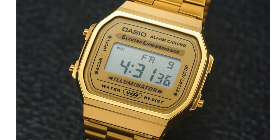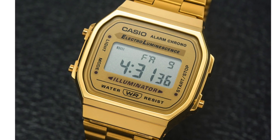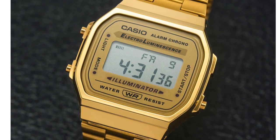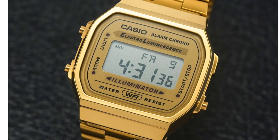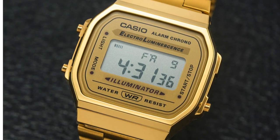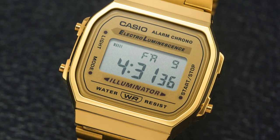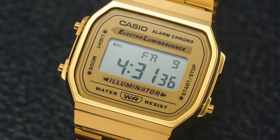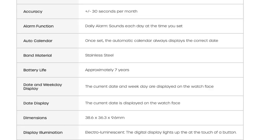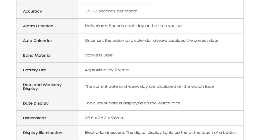Hello, this is Sean from Timing Talk and this is my newest acquisition — a Casio, and it's a gold Casio. The reference number is A168WG-9EF. It's a gold Casio with a bracelet, which is cool. I wanted the gold watch because we've got kind of gold jewelry.